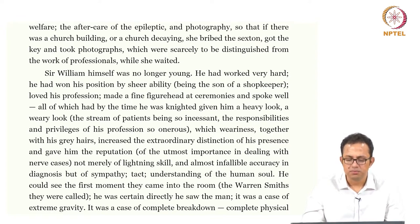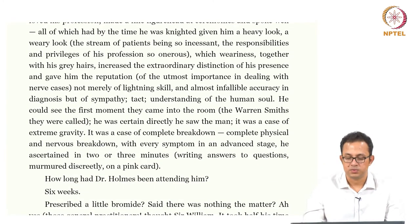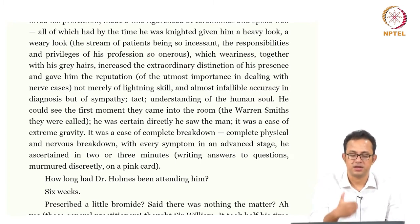He could see the first moment they came into the room — they were the Smiths — it was certainly a serious case. It was a case of extreme gravity, a complete physical and nervous breakdown with every symptom in an advanced stage. He ascertained this in two or three minutes, writing answers to questions murmured discreetly on a pink card. Sympathy is ascribed to William Bradshaw, but there is a degree of irony in it, and there is no empathy at all — sympathy being something you exercise from a position of privilege. He has lightning skill, efficiency, accuracy, and along with that he has sympathy.